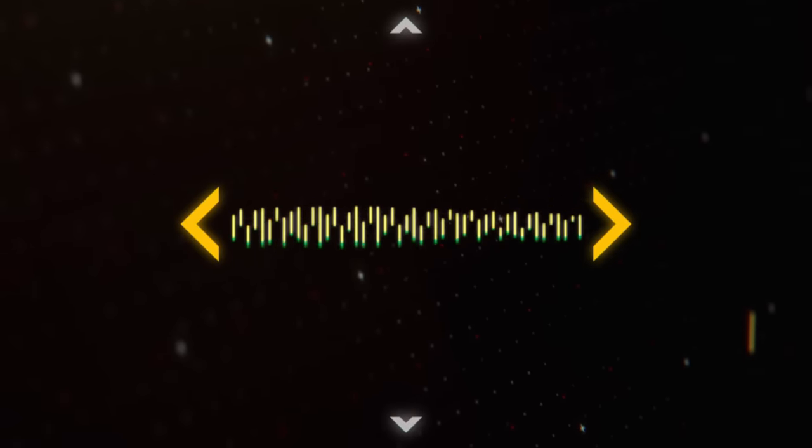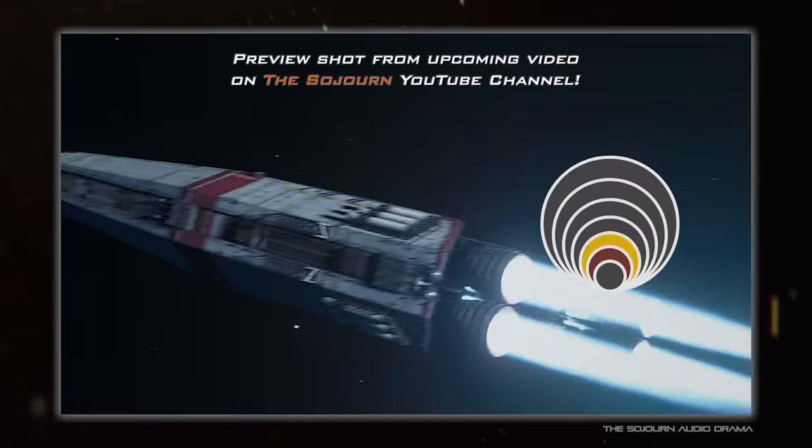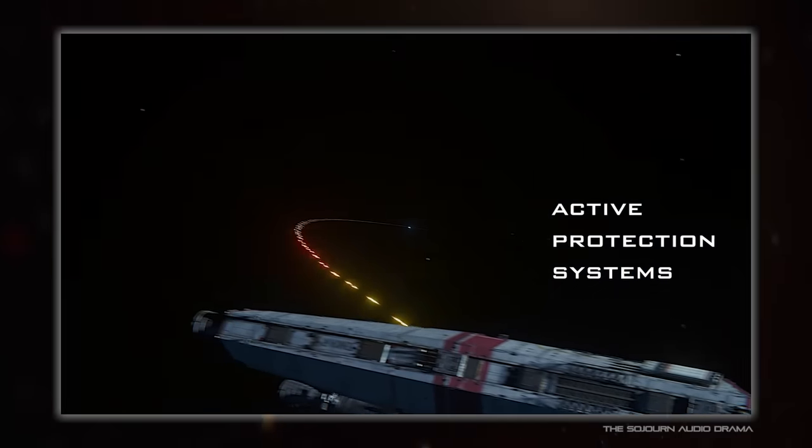Hello everybody and welcome back to Spacedock. I'm Hojuana and today we're cutting up an onion from a previous video and examining one of the inner layers to take a closer look at point defence — more specifically, close-in weapon systems or active protection systems.